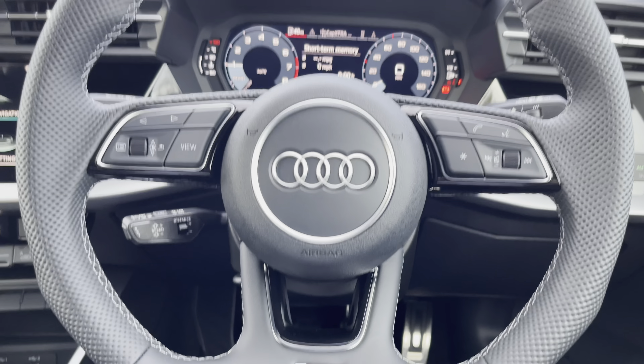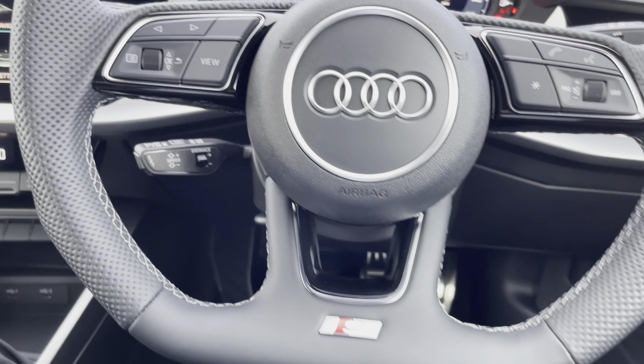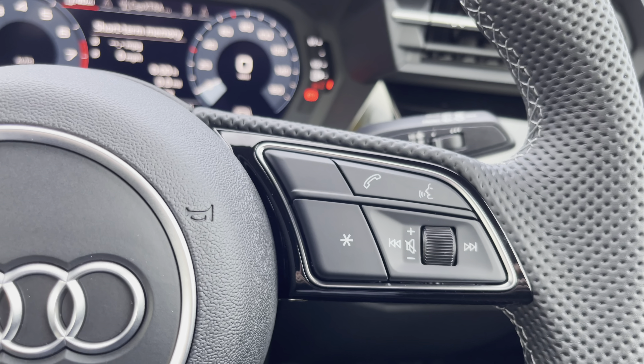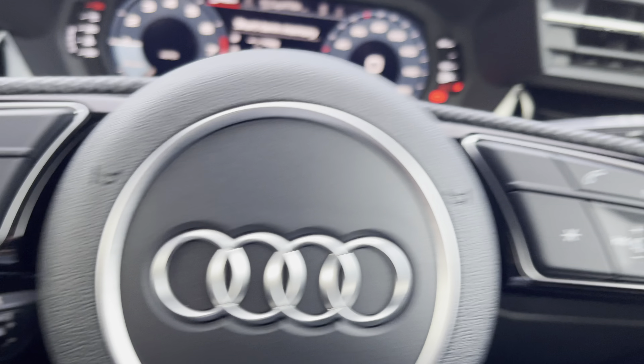Here we have the three spoke multifunction steering wheel, which is optionally flat bottomed and finished in black perforated leather. The buttons on the left and right mean you can easily take a phone call without having to take your hands off the wheel.